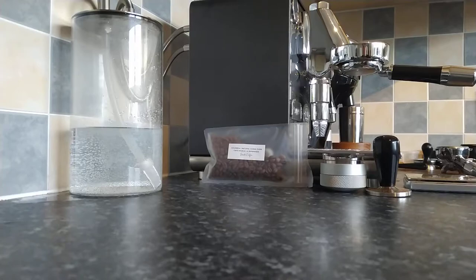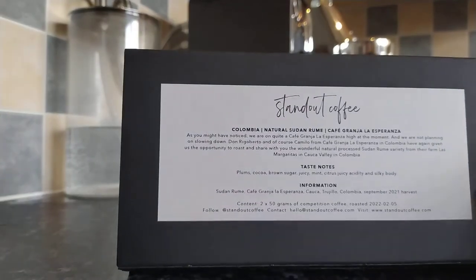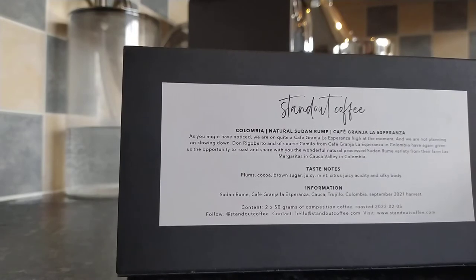High quality coffee that you would expect to see at a coffee championship — quite bold claims. But I decided to order their coffee, and this is the tasting notes for this coffee. It might be a little bit difficult to get the shot in because of the light. This particular coffee is a Colombian natural Sudan Rume — apologies if I get the pronunciation wrong.